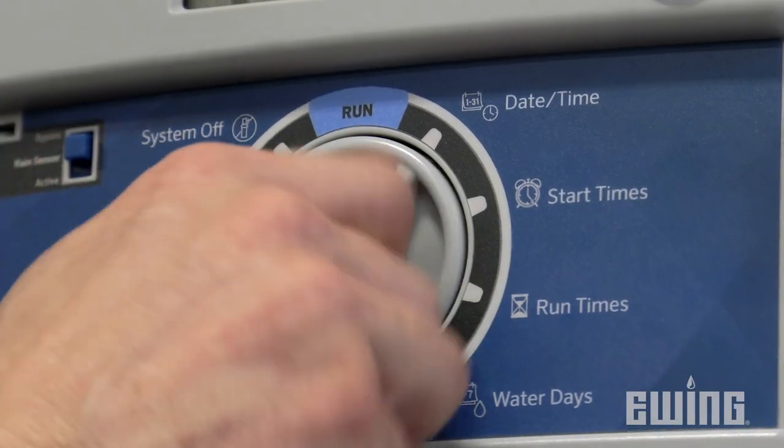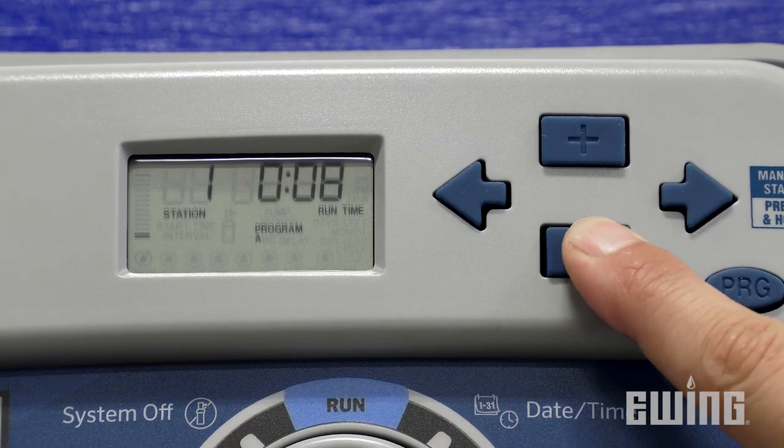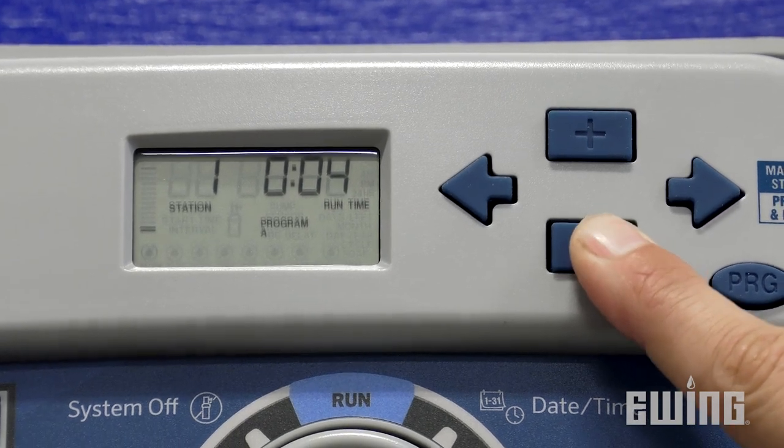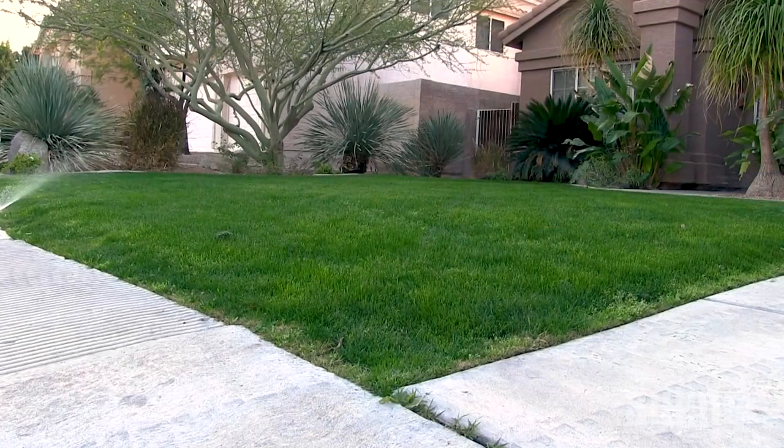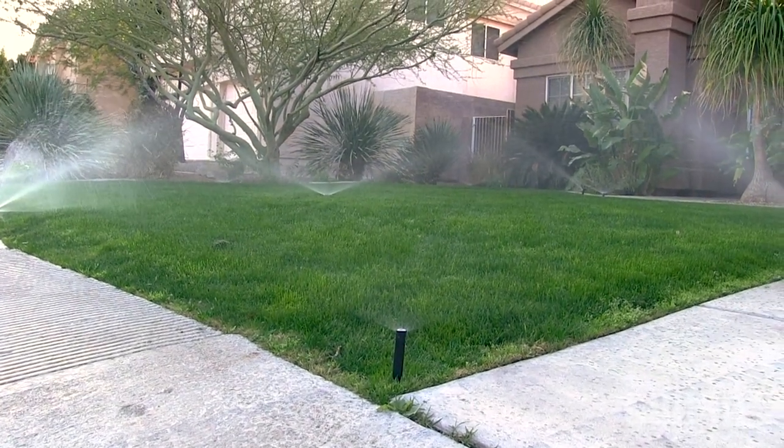Next, review your controller programming. Adjust the programming seasonally, at a minimum, to apply the ideal amount of water required to maintain a healthy landscape. If possible, schedule your irrigation to run in the early morning or evening. Wind affecting sprinkler performance and water loss due to evaporation will be less when watering during these times of day.